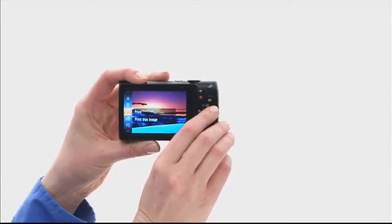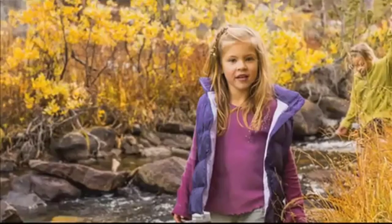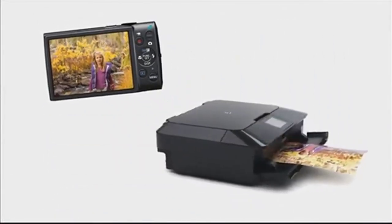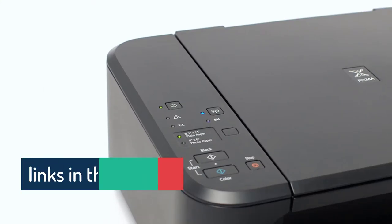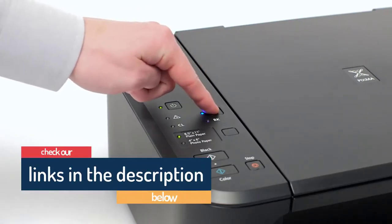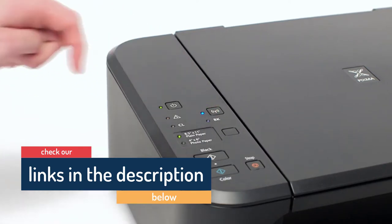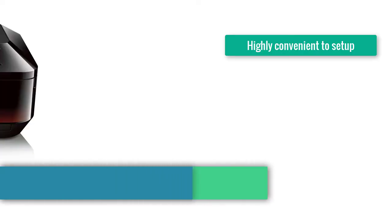Hello guys, today in this video we are going to help you find out the best edible printer in 2021. I made this list based on my personal opinion and tried to list them based on their price, quality, durability, customer reviews, and more. If you want to see their price and find out more information, you can check the links in the description below.